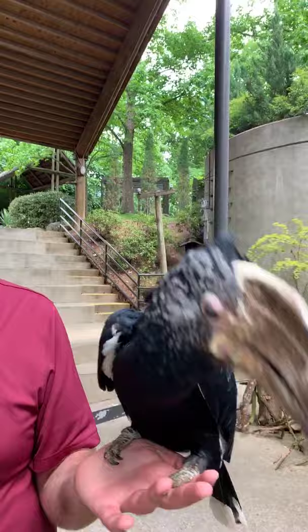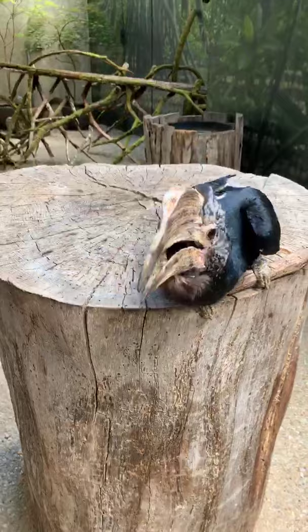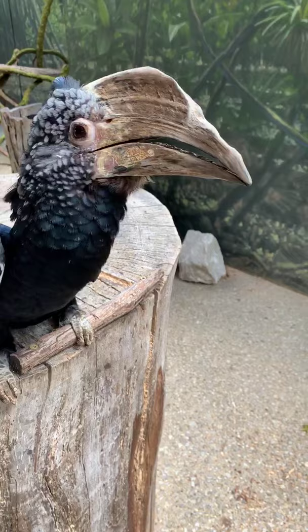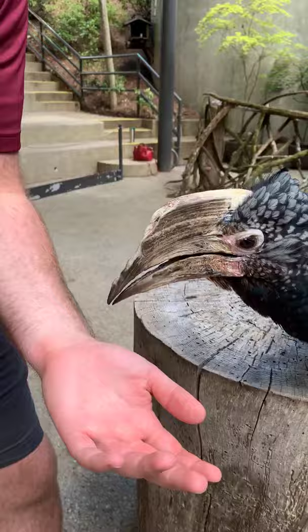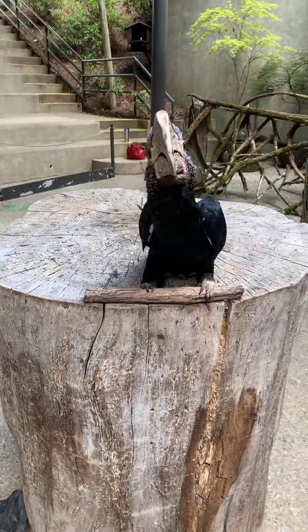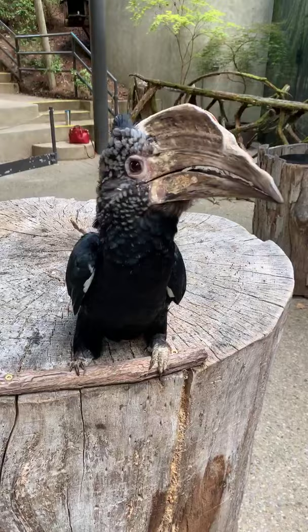If you look directly at her beak right now, you can see the layers of the casque. Those are basically layers of pretty much the same material as our fingernails — always growing longer and wider. And her beak is always growing, so she's always filing it down on branches of trees. A lot of times people ask if her beak is broken, but actually she's just filing it down herself.